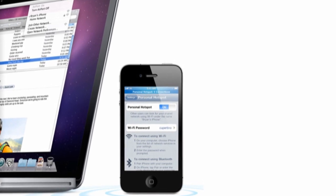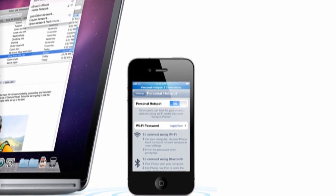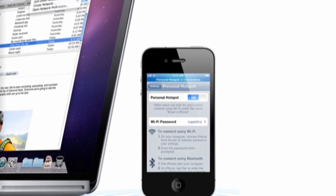If you're an iPhone 4 owner, you'll now be pleased to know that you will get an option for the personal hotspot that launched on the Verizon iPhone 4.